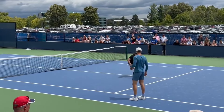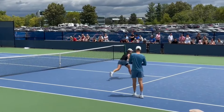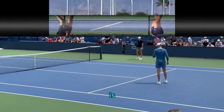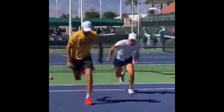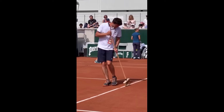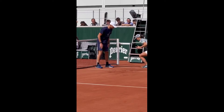Now let's talk lateral court movement drills. This is where Swiatek's mastery truly shines. Whether she's gliding gracefully along the baseline or executing lightning-quick side-to-side movements, her lateral court prowess is second to none. These drills not only enhance her defensive capabilities, but also empower her to unleash devastating offensive strikes from any angle. It's like she's got eyes in the back of her head, anticipating her opponent's every move with uncanny precision.